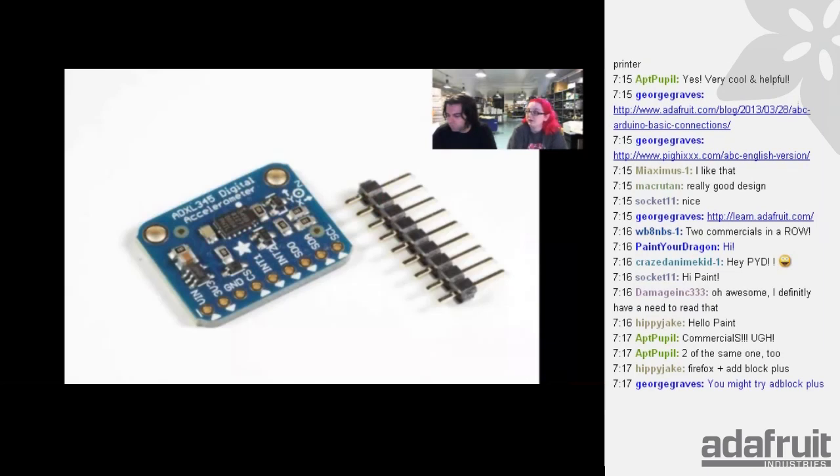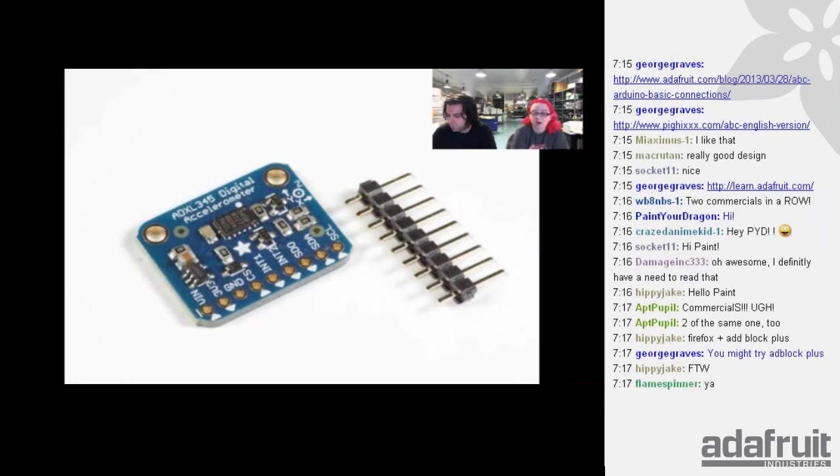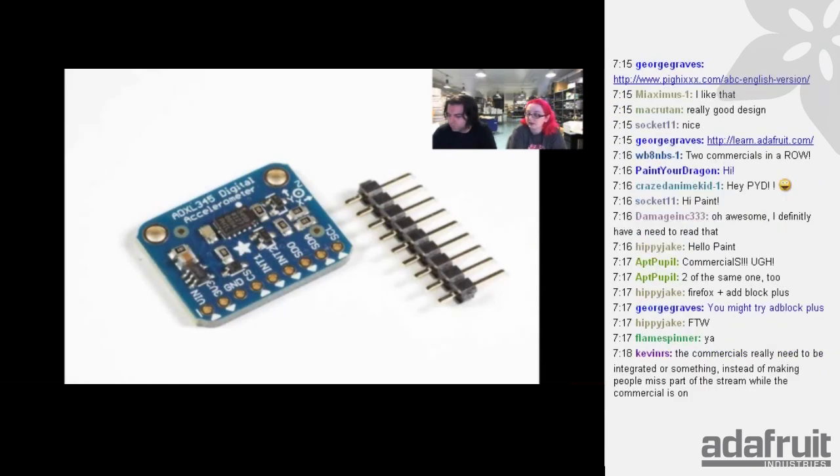Next up, a mini tutorial on the ADXL345 digital accelerometer. It's not that hard to use, but we have a write-up on how to use it. If you like Analog Devices digital accelerometers, check out the tutorial — it shows how to use it, use our code, install the library, all that good stuff.